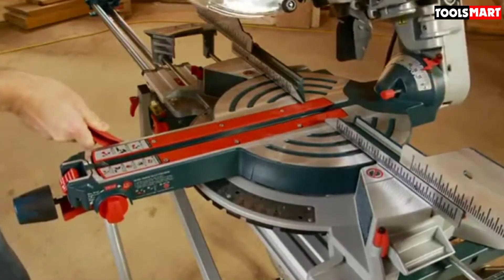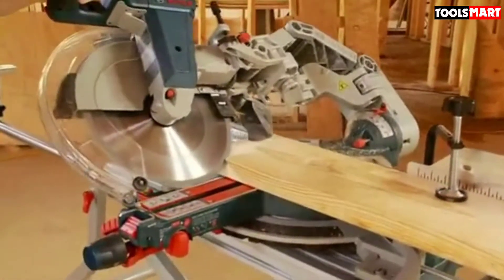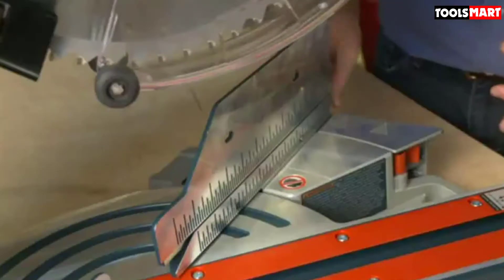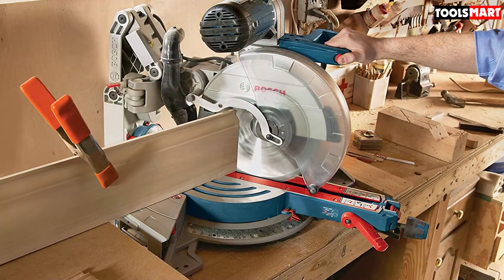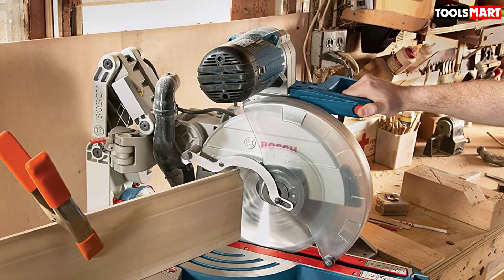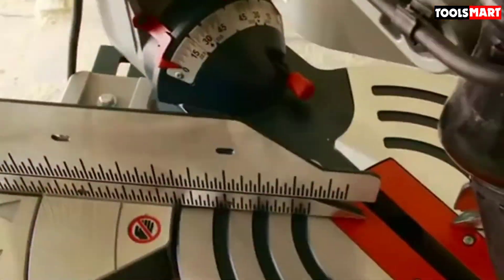The clear saw guard on the Bosch miter saw is designed not to obstruct the user's view of the cut throughout the entire process. The trigger handle features an ergonomic grip that can be used by either right-handed or left-handed users just as comfortably, and it features a padded non-slip grip. Fences are adjustable, and the miter scale numbers are etched into stainless steel for durability.